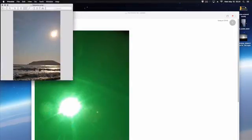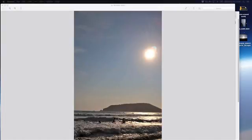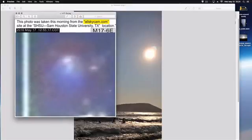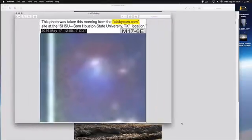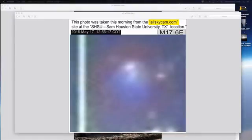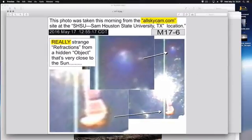Look at this one — I think it's from Mexico. And look what Roy brought us from the all-sky cam yesterday: things are getting weirder and weirder. I wanted to show this one from the Sam Houston State University Texas analysis that Roy did — look at this orange thing coming down. Really strange.